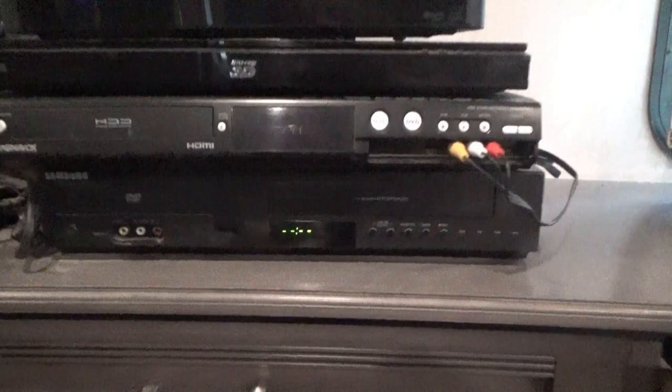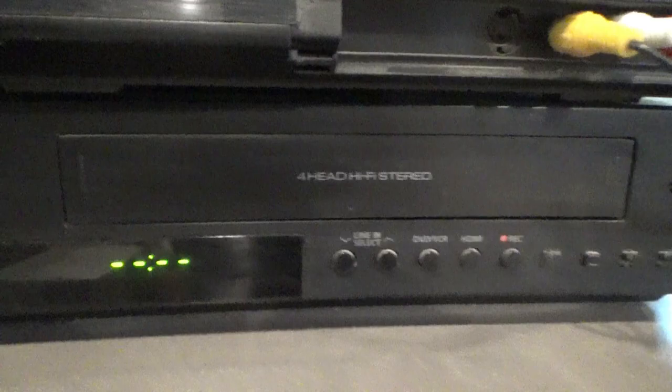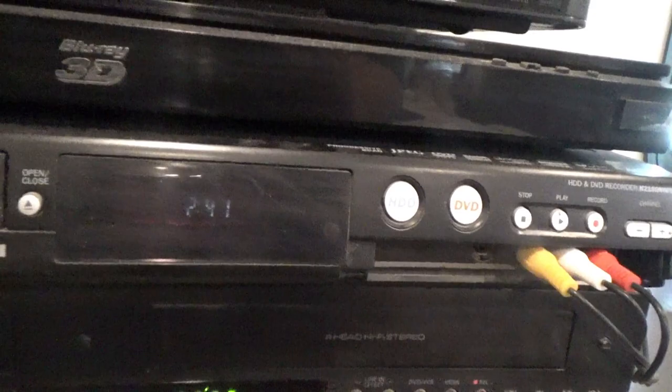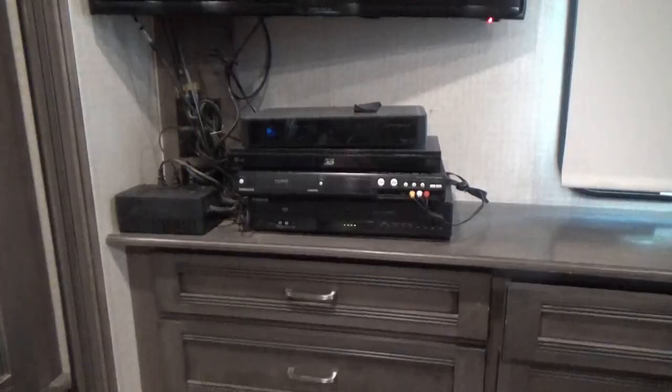In my bedroom I have four video components. The one on the bottom is a DVD player with a VCR that I rarely use anymore, but still do sometimes. The second one is a duplicate model of the DVR slash DVD recorder that I have in the living room. This one is a Blu-ray player, and then this one is my satellite receiver.